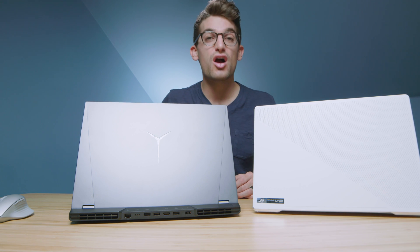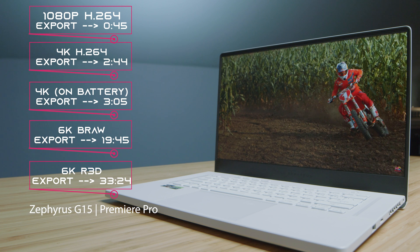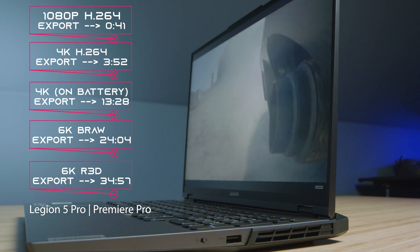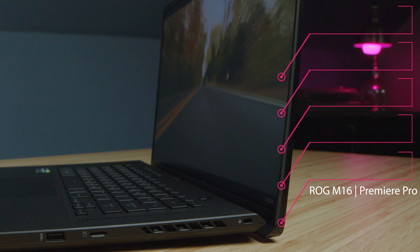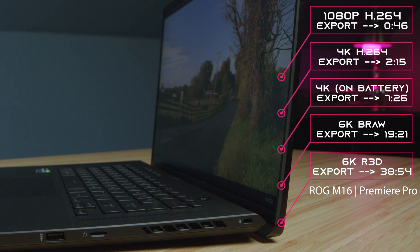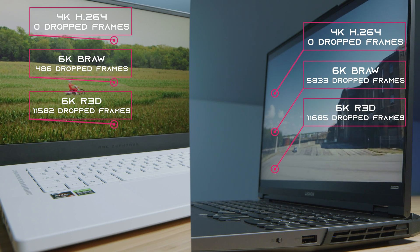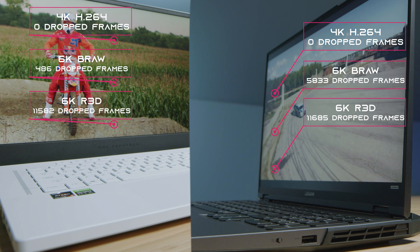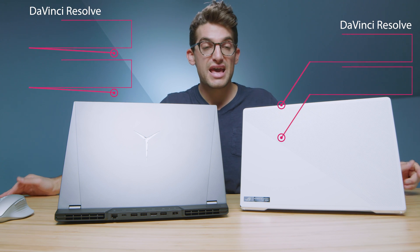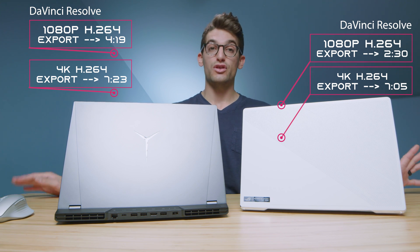In Premiere Pro, export times are up on screen. The G15 has slightly better performance, which reinforces it as a strong choice. For playback in Premiere Pro, both laptops handled it well with zero dropped frames in 4K, and slightly fewer dropped frames for BRAW out of the G15. Moving to DaVinci Resolve, both laptops handled it very well with good export times on the free version and no issues.